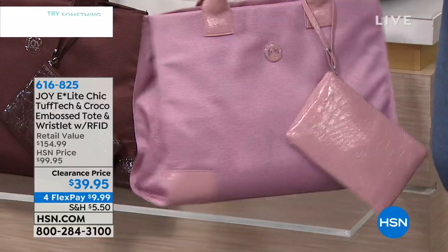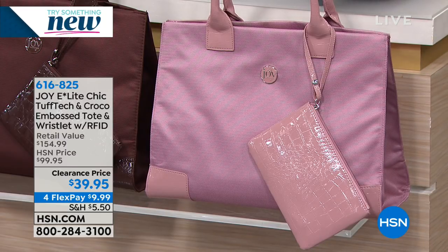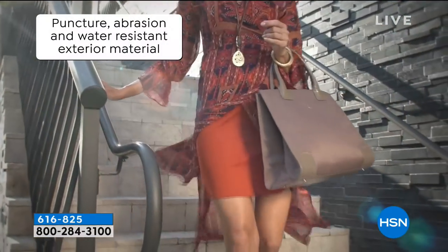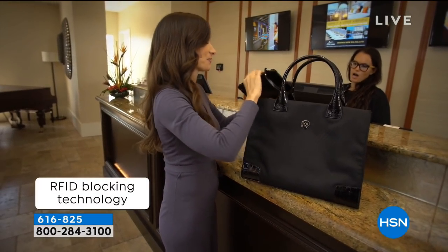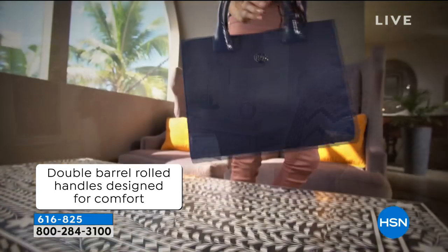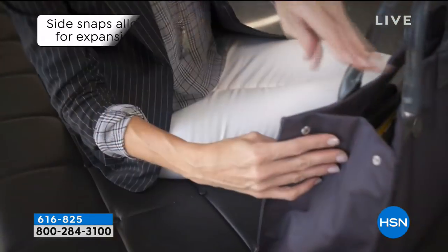Not only is this bag beautiful, it's stuffable. It's absolutely lightweight but durable, and all that protection makes this bag second to none for organization, for absolutely looking fabulous, and today for such a great, unbelievable value. This is the first time — it's never been this low. It's the lowest price ever for this amazing tote. Normally it would be $99.95. You can make your first flex payment about $10 and we'll send it home to you.